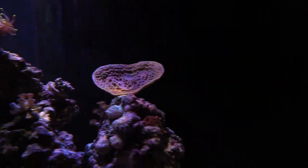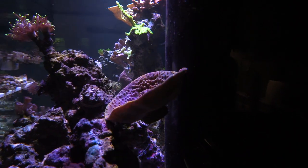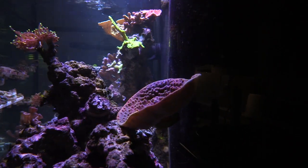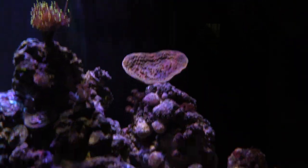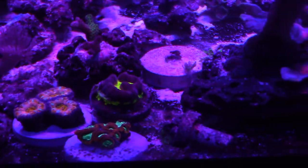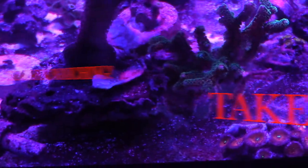Guys, I'm gonna go ahead and wrap this video up. Just want to say thanks a lot again to Scott and Coralus — appreciate it guys. I've got some nice new pieces for the 180, lots more room, and I'm gonna super glue the other pieces in a little bit. I'm starting them out a little low; the scroll coral is up high but not directly under the light. Guys, have a good one — like and subscribe, take care.